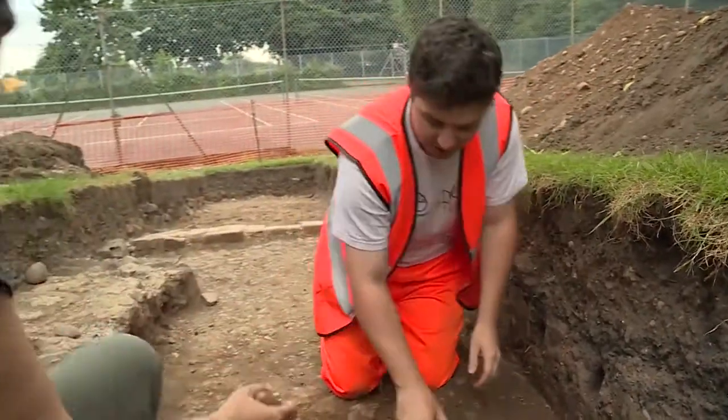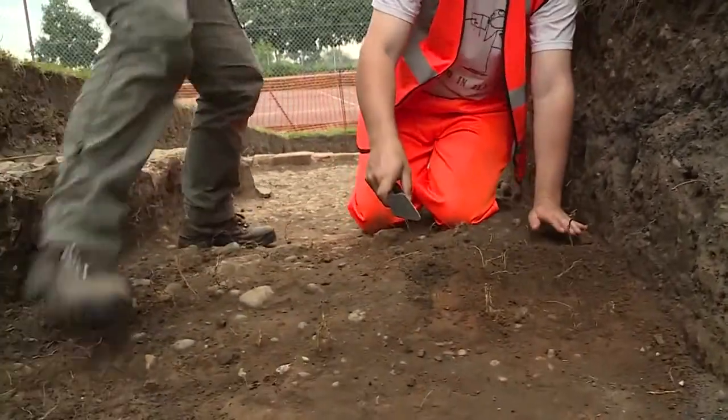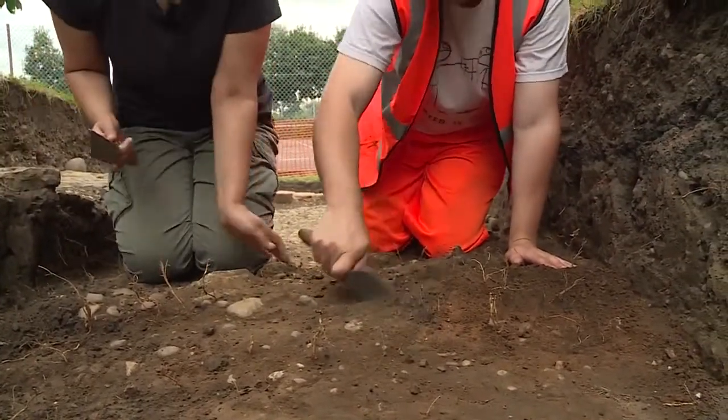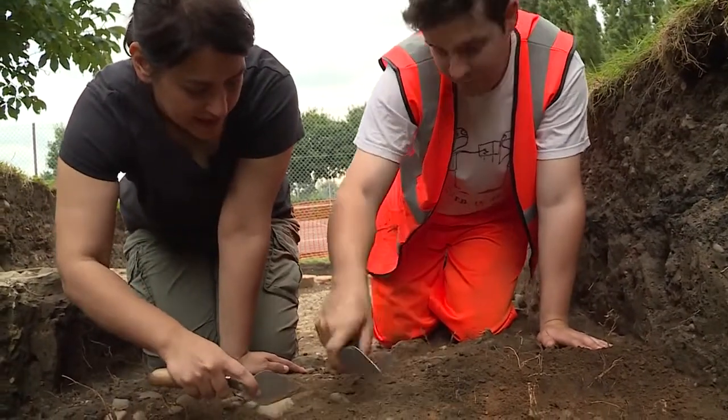Okay so what am I doing? So what you want to do is keep the blade of the trowel flat — let me move around here — keep it flat and just pull back and try to remove this sort of grey-brown soil. Can I do that on any bit here? Yeah, on any bit, go for it.